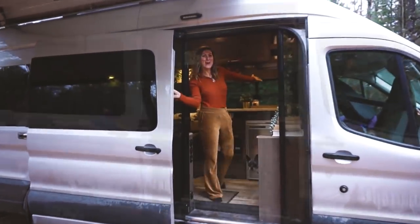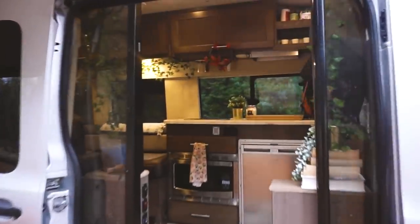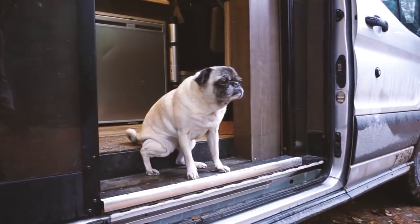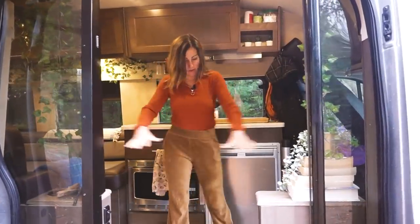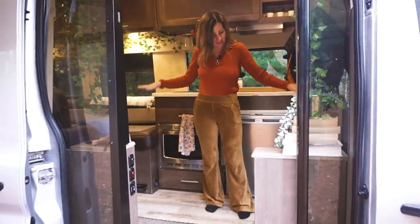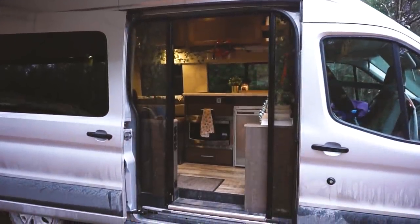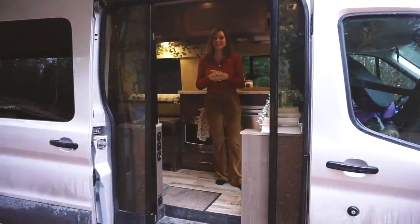Welcome to the inside of our home. Come on in. So this is our entrance space — it's quite roomy. It is enough space to actually do some light workouts, which is great when you've got a few rainy days in a row.